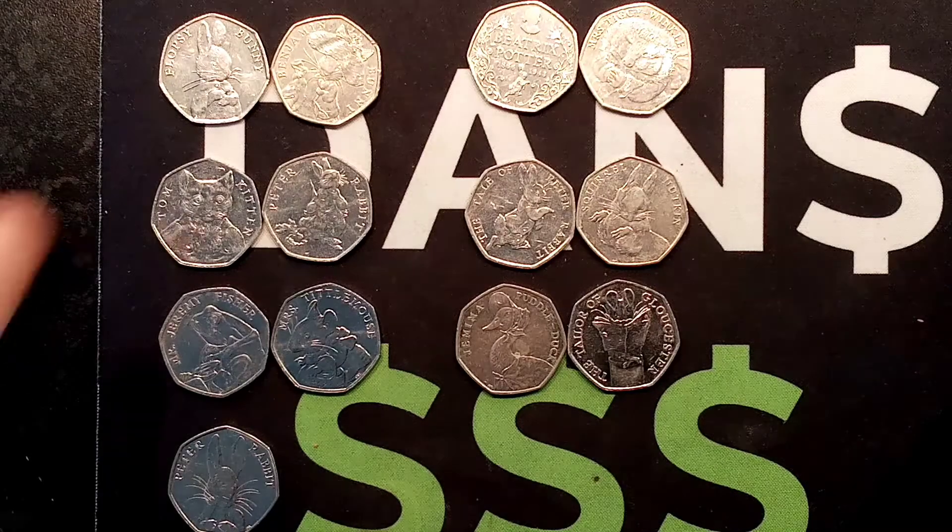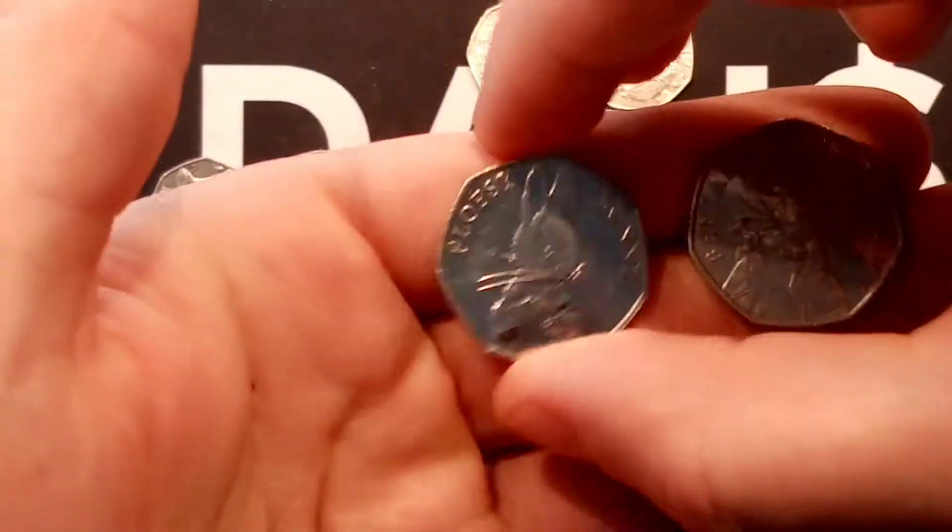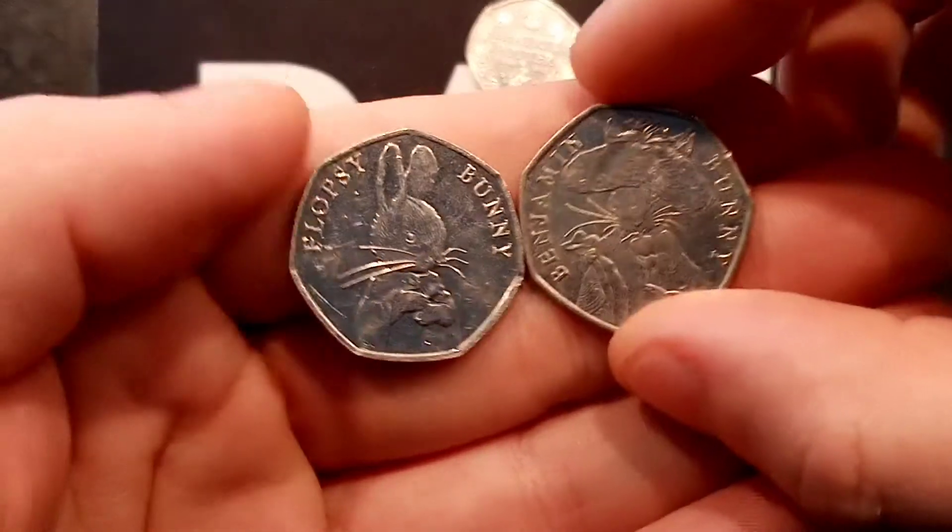Hi guys, Dan Stullers here. Here we go then, it's the next round of the 50p coin knockout series featuring all the Beatrix Potter coins.